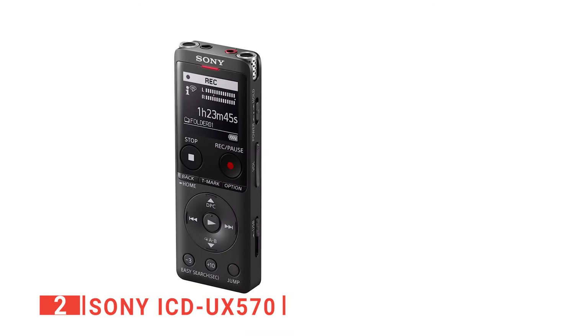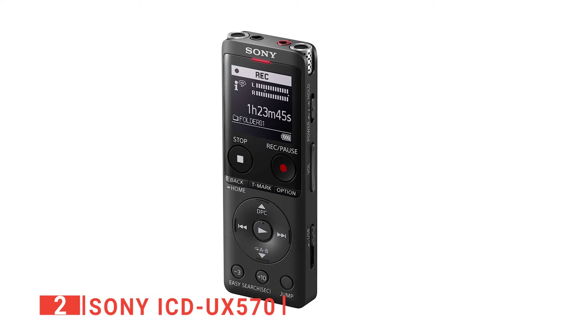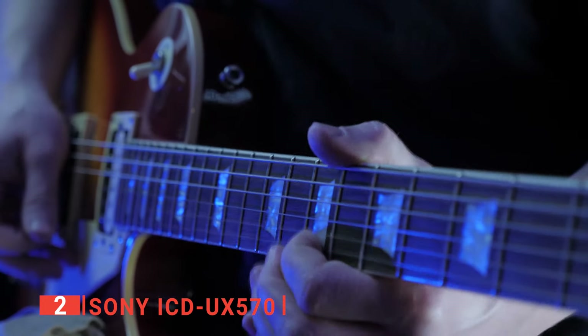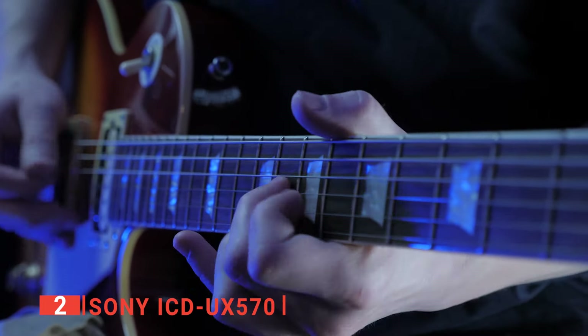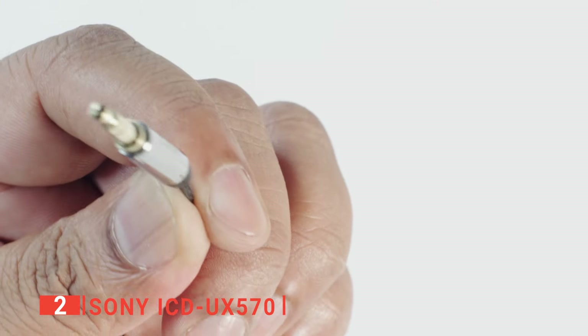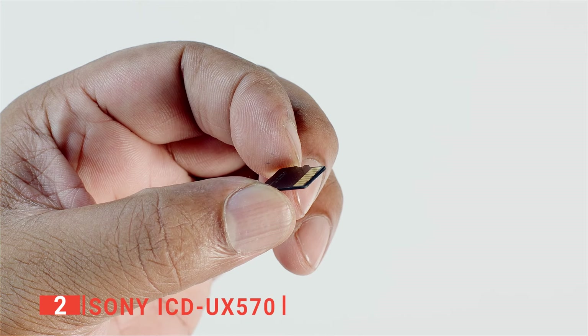The LCD screen is large, crisp, and straightforward. Sony has done an outstanding job designing the display — when you are on the recording window, you can easily see the mic sensitivity settings, recording format, filter types, and recording folder. We also like that the UX570 comes with a 3.5mm headphone jack that's also a line-out, so you can use it to monitor your recordings as you go. It even comes with a powered 3.5mm TRS mic input and supports high-capacity microSD cards, a rarity among voice recorders.